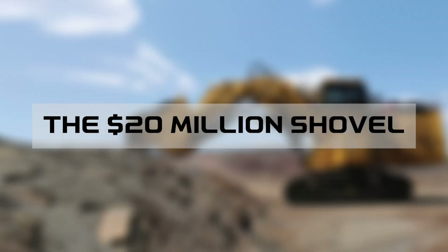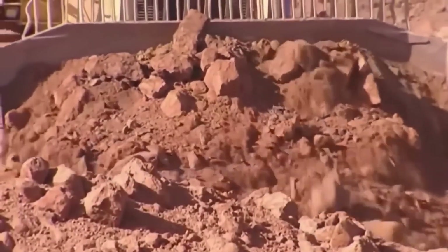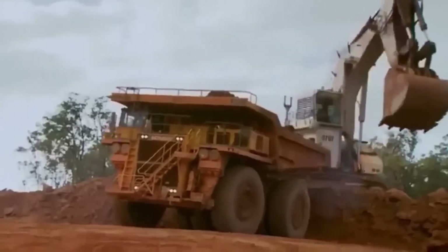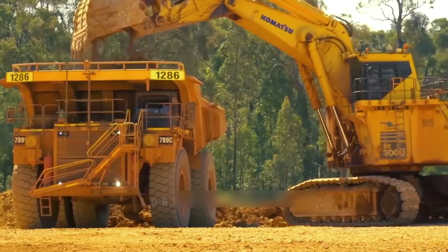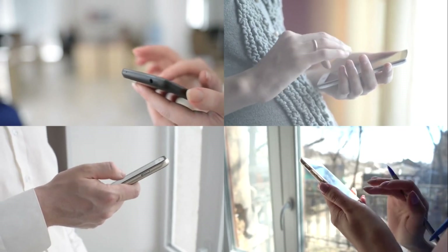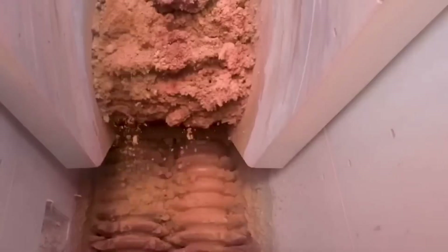Meet the world's most expensive shovel — it costs more than most people's houses. This beast can move one ton of rock in just three scoops and loads a 270-ton truck in under 60 seconds. The bucket alone weighs 45 tons, and the electric motors that power this shovel consume 6,000 kilowatts of electricity — enough to power 4,000 homes. That reddish rock doesn't look anything like the shiny aluminum in your phone, so how do you transform a rock into one of the world's most used metals?